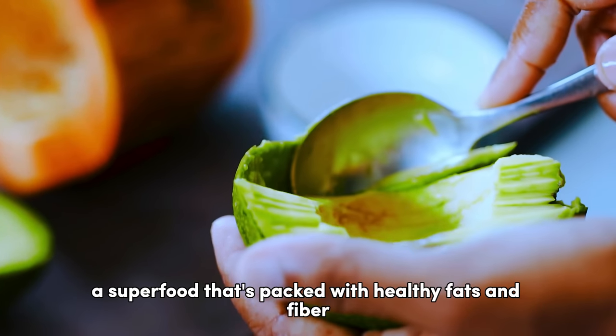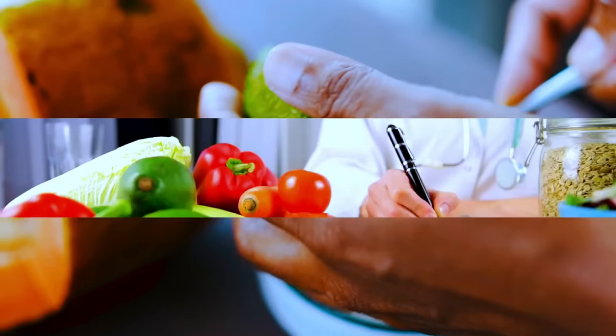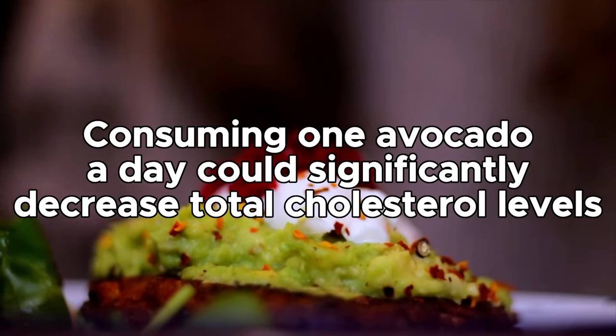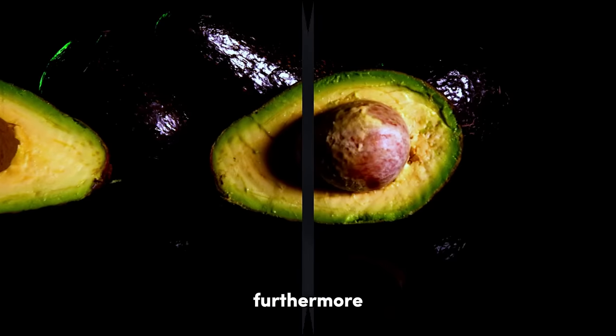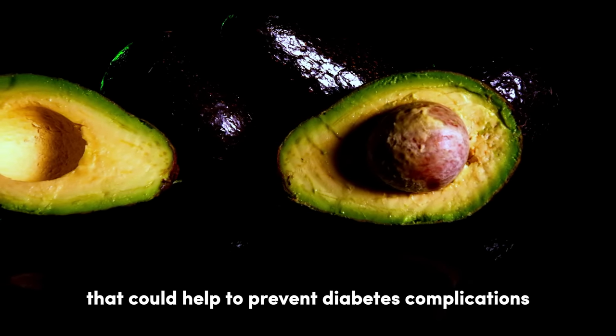The ninth spot is held by avocados, a superfood that's packed with healthy fats and fiber, but contains negligible carbs and sugars. A study in the Journal of Nutrition reported that consuming one avocado a day could significantly decrease total cholesterol levels, which are typically high in people with diabetes. Furthermore, avocados contain antioxidants that could help to prevent diabetes complications like heart disease.